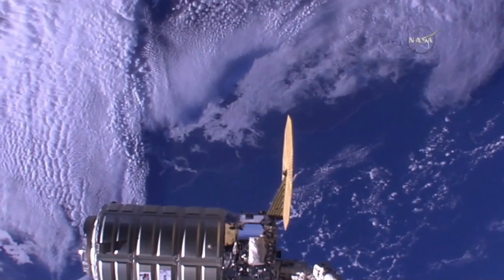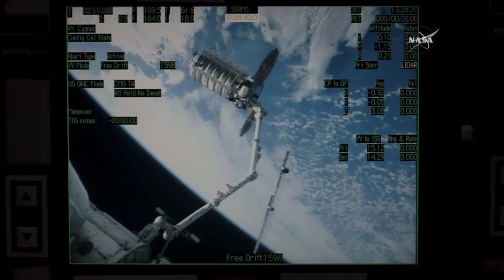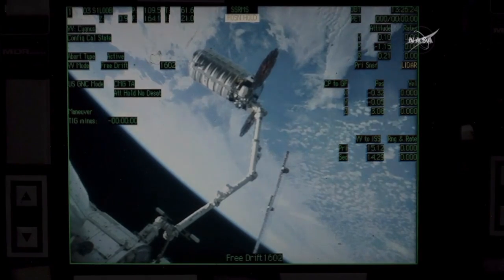Four minutes until Cygnus release. Tim Koper standing by in the Cupola workstation as the prime robotic arm operator for this mission, with a good view of Cygnus ready for release on time.